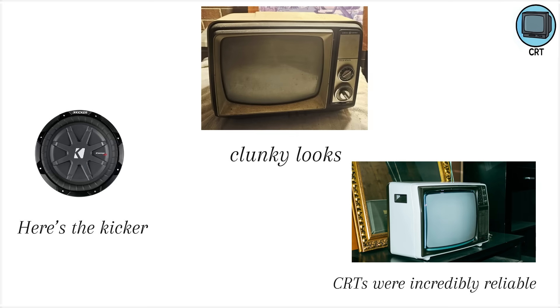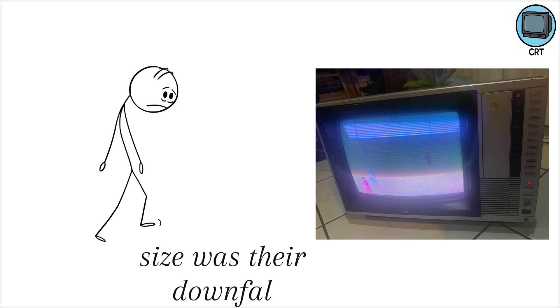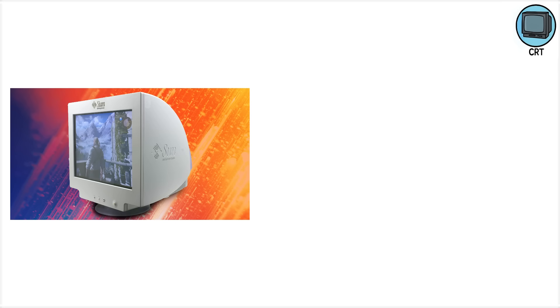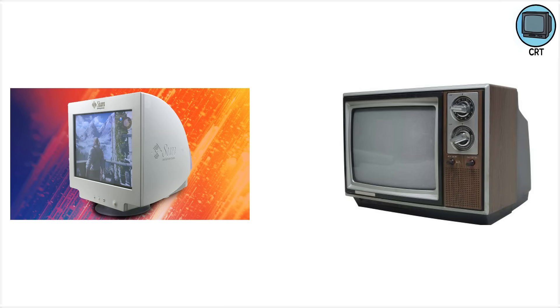Here's the kicker. Despite their clunky looks, CRTs were incredibly reliable. Many lasted decades, far longer than today's smart TVs. In fact, some old CRTs still power on today, making them beloved among vintage collectors. But their size was their downfall. Once flat panels showed up, the days of the living room behemoth were numbered. CRTs weren't just the start of TV — they set the gold standard for picture quality that some argue we still haven't truly beaten.